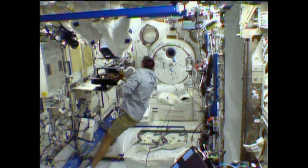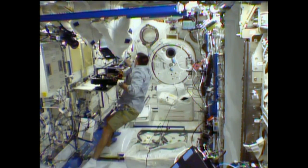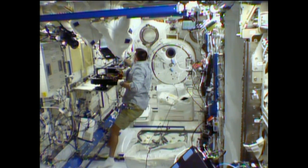Cassidy focused his maintenance attentions Tuesday on science hardware, working on the Marangoni apparatus in the Kibo laboratory. That's an experiment into Marangoni convection designed to learn about heat transfer in microgravity.